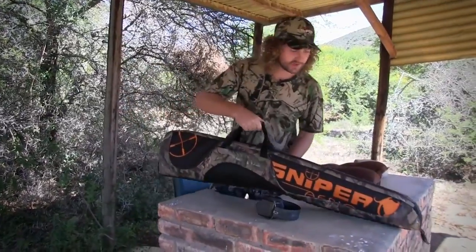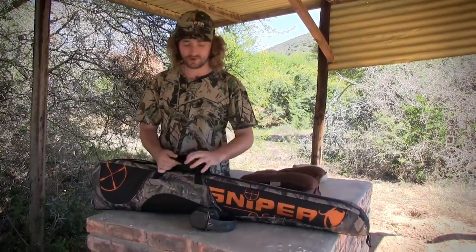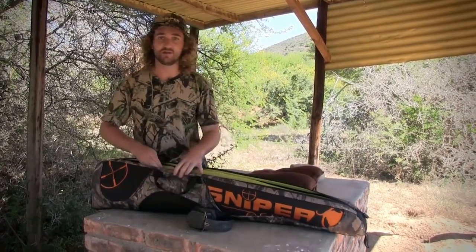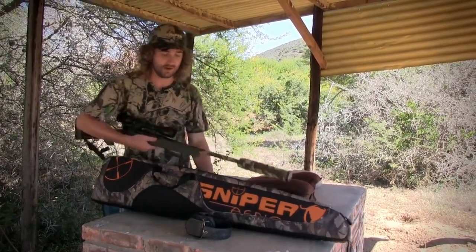We're shooting with a .25-06 today — same casing as the .30-06 we used last time, but a smaller, faster-moving bullet. We just want to make sure the rifle is zeroed before we go out. It's always the humane thing to do — if the rifle gets bumped around in the vehicle you can lose your zero and put in a bad shot, so that's what we're going to do now.